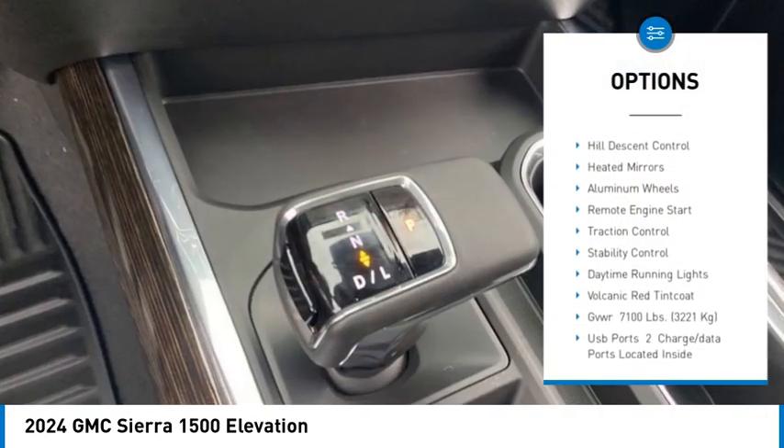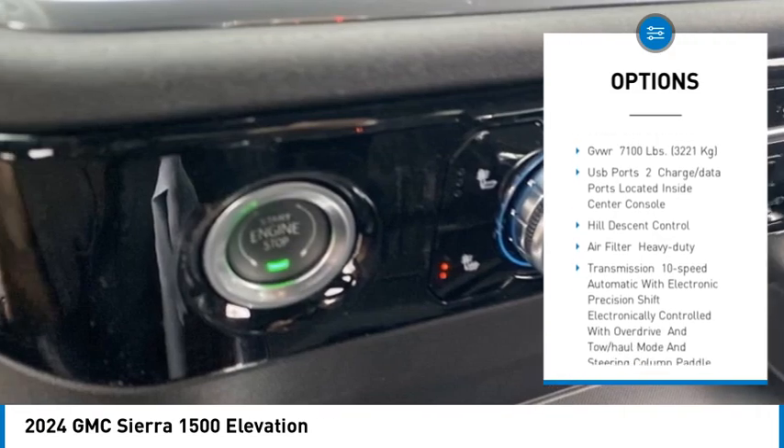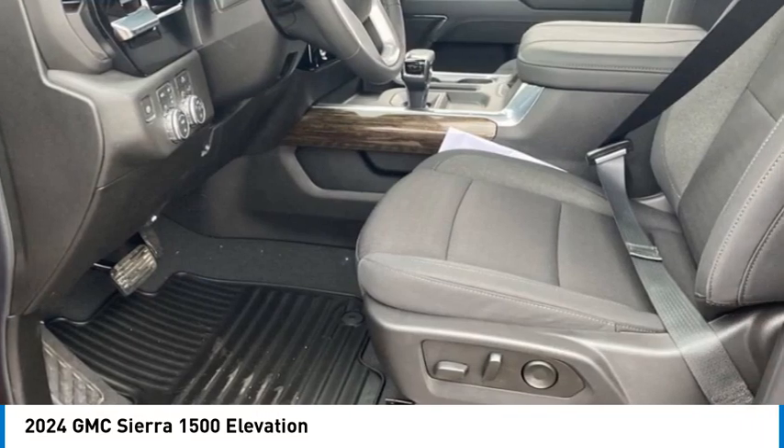Tire pressure monitor, four-wheel drive, tow hitch, hill descent control, heated mirrors, aluminum wheels, remote engine start, traction control, stability control, daytime running lights.